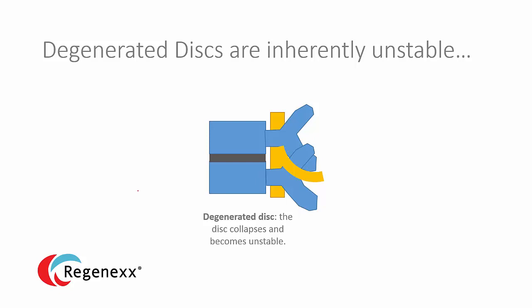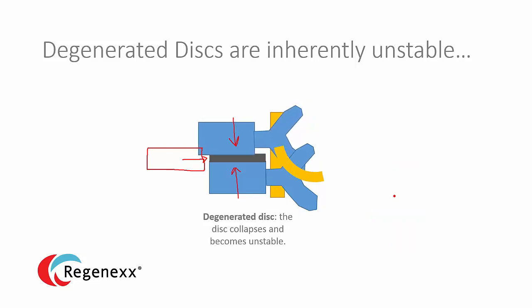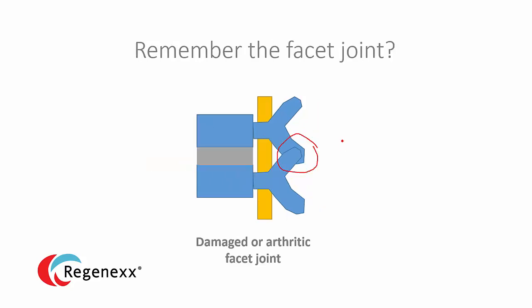Degeneration happens as we get older — we lose disc height. The disc becomes darker, not holding on to water, and smaller than it used to be. As that happens, the whole system becomes unstable. The disc starts to move one on the other, causing all sorts of problems. Facet joints can become injured and arthritic. If the disc loses height and becomes degenerated, we also get more force on that facet joint leading to arthritis.